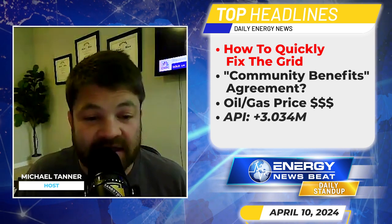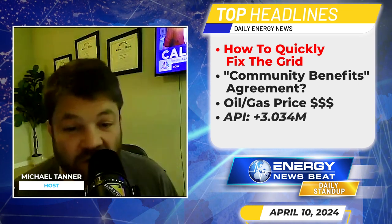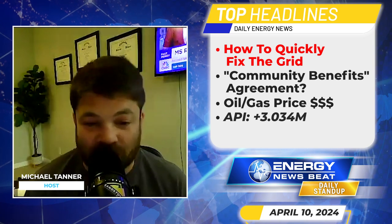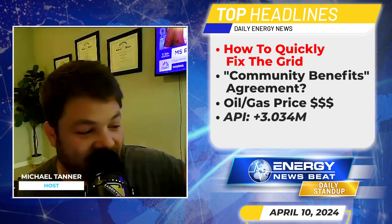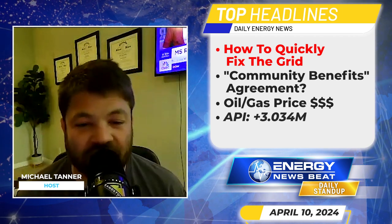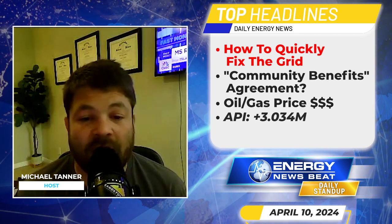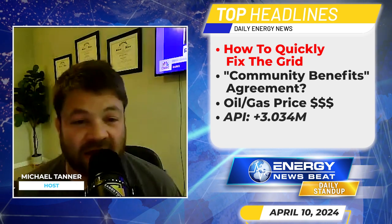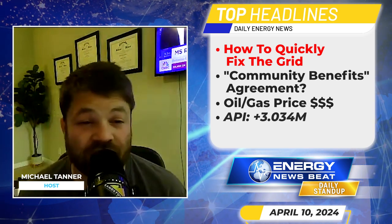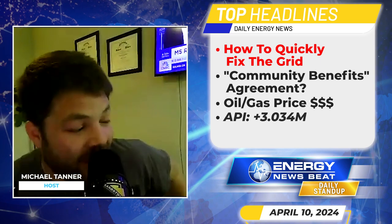So why hasn't this really happened yet? The article explains that the incentives are mismatched: because of the way utilities are compensated, they often have more financial incentives to build new lines rather than upgrading existing equipment. Conversely, some regulators are wary of the higher upfront cost of advanced conductors, and many utilities have little motivation to cooperate with one another on long-term transmission planning.